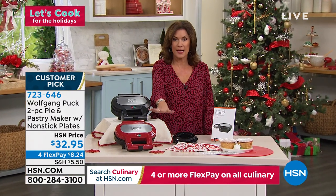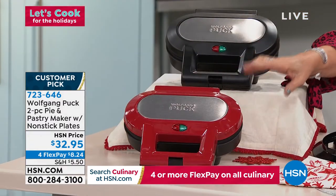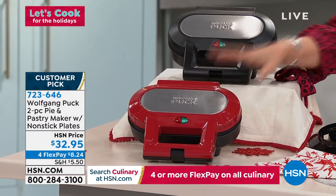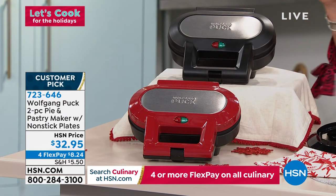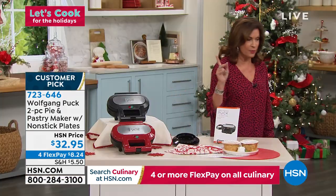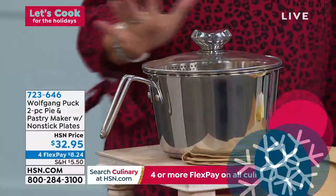$32.95. Red is the most limited right now — if you want red, please use express ordering. We also have black. It comes with recipes as well. You'll have such fun with it. But we're going to move on to our next item — oh my goodness.